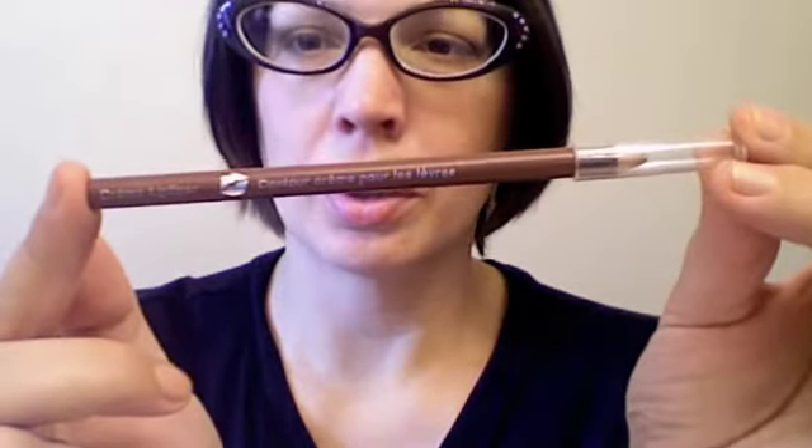My lip liner is going to be this Creme Lip Liner in Willow. This looks really good — it is Wet n Wild in 549A.